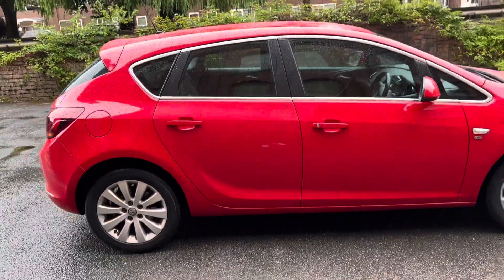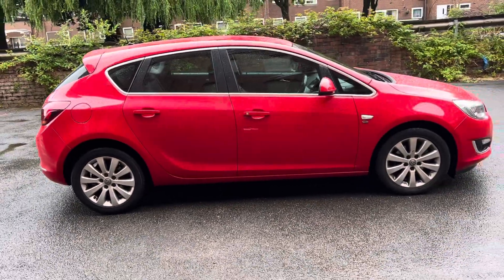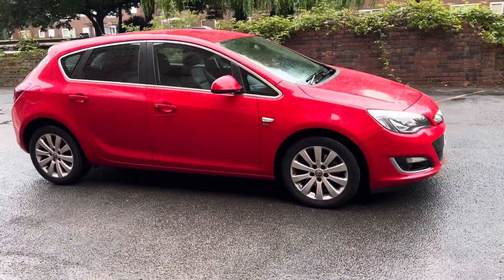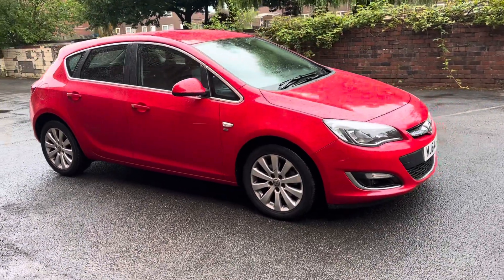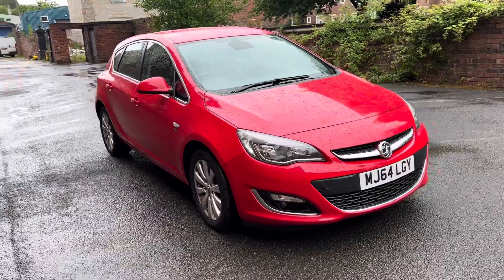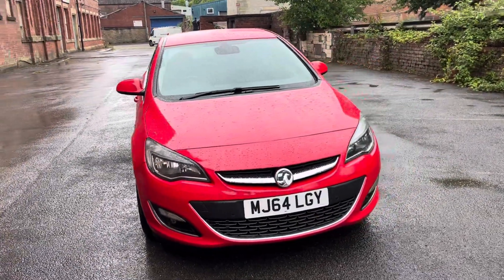So there we have a 2014, 64-registration Vauxhall Astra — a 2-litre CDTI Elite, 65,000 miles, couple of owners, full service history, 12-month MOT, two keys. Really good spec on the car.